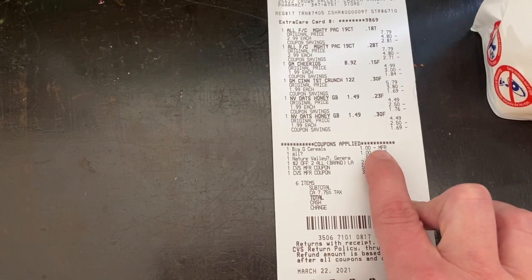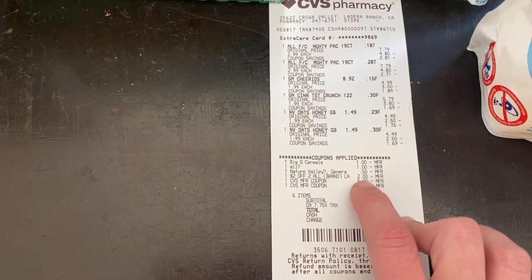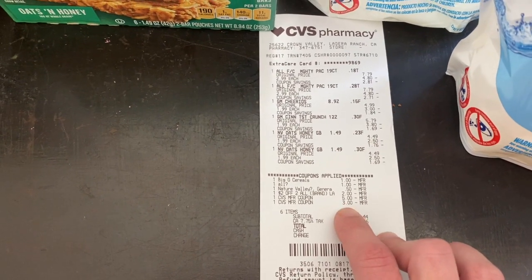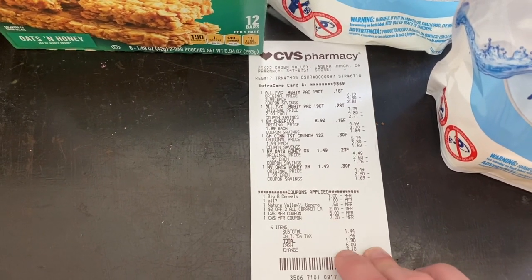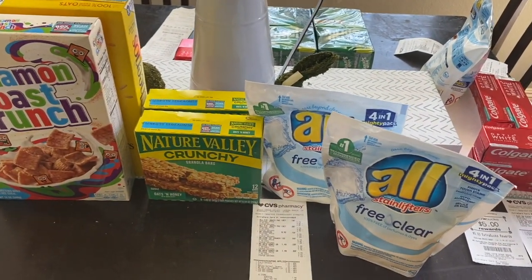Here are the coupons I used: $1 off for the cereal, $1 off for the All detergent, 50 cents off for the Nature Valley, the $2 off two CRT, and then I used the $5 and $3 Extra Care Bucks earned from transaction one — $8 total in Extra Care Bucks. I ended up paying $1.90 for the whole transaction, which I thought was a really good deal.